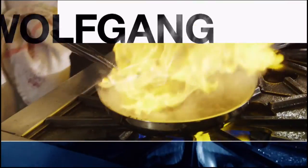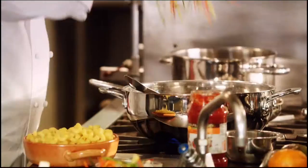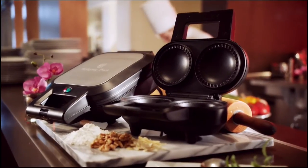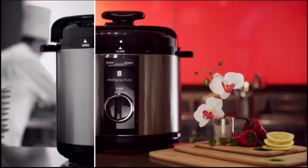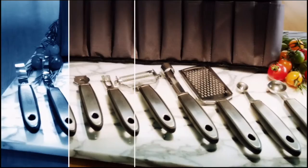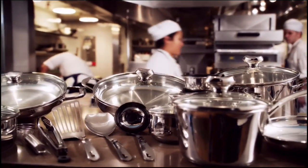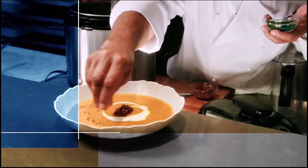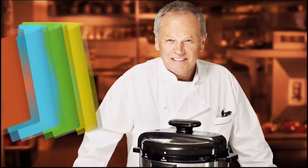Cooking is my life. Cooking at home for my family is a special time. I want everybody out there to have a great time in the kitchen while they're cooking. The most important thing is to have the right appliances and the right pots and pans.